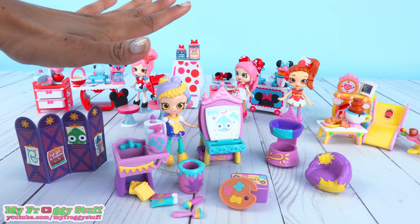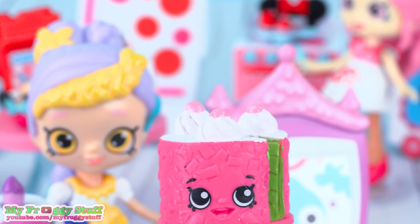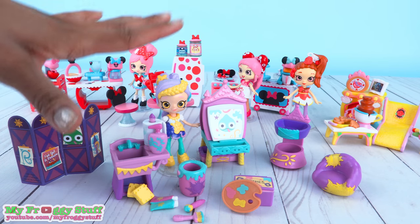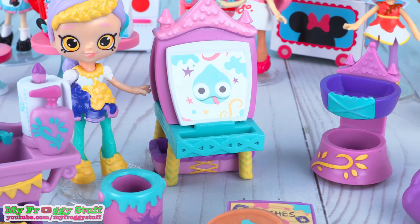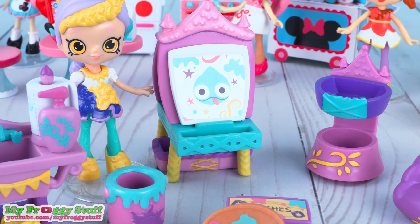I love Shopkins. But I gotta say that I like how the Happy Places Disney accessories don't have faces on them, so I don't feel bad if the dolls want to have a little snack.